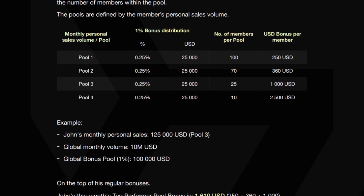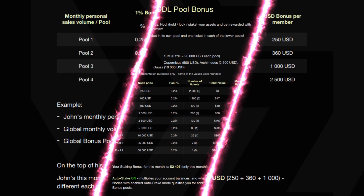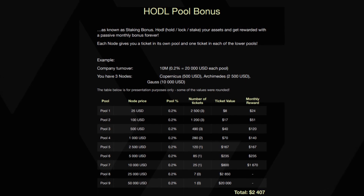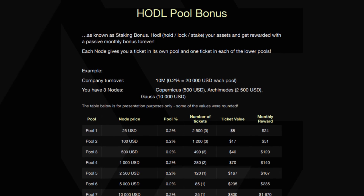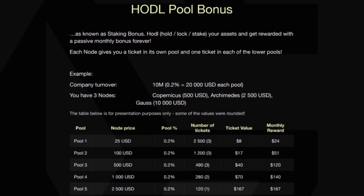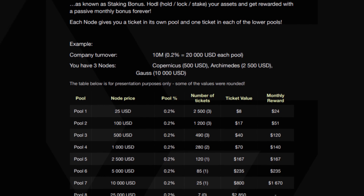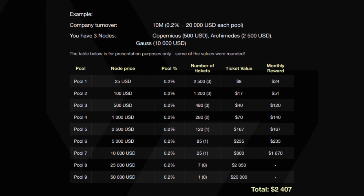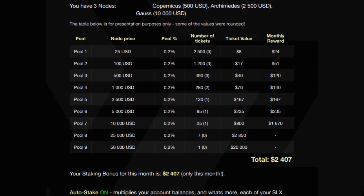The bonus amount differs each month depending on personal sales volume, number of members, and the pool they belong to. For example, a member named John with personal sales of $125,000 US dollars earns a bonus of $1,610 US dollars on top of his regular bonuses. The HODL pool bonus, also known as the staking bonus, rewards members for holding or locking their assets. The program distributes a portion of the company's monthly turnover to members based on the number of nodes they hold and their value. Each node gives a member a ticket in its own pool and one ticket in each of the lower pools. For example, a member holding three nodes — Copernicus, Archimedes, and Gauss — earns a bonus of $2,407 for the month. Auto-stake mode also multiplies the member's account balance and qualifies them for additional rewards from the HODL pool bonus.